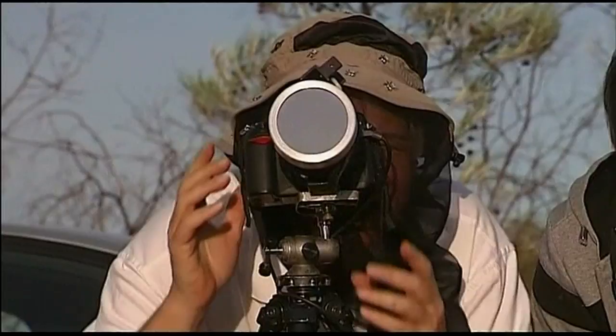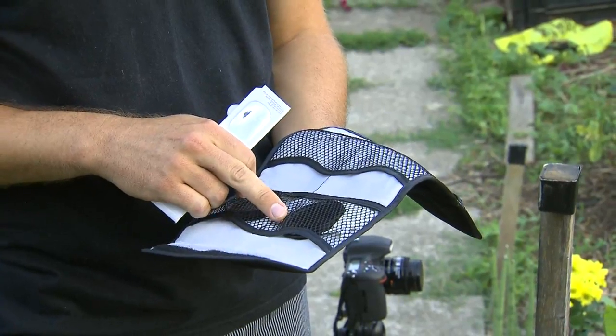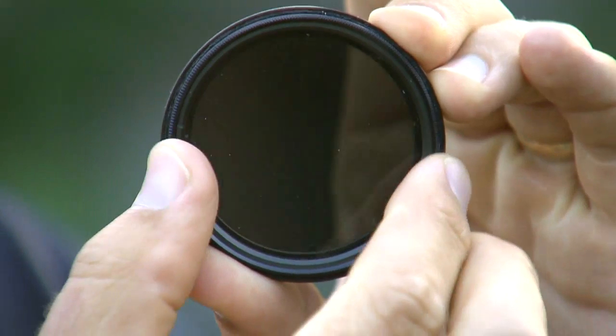And if you're a photography buff, you might want to listen up. You can get away with a neutral or polarized filter, but a solar filter is preferred.